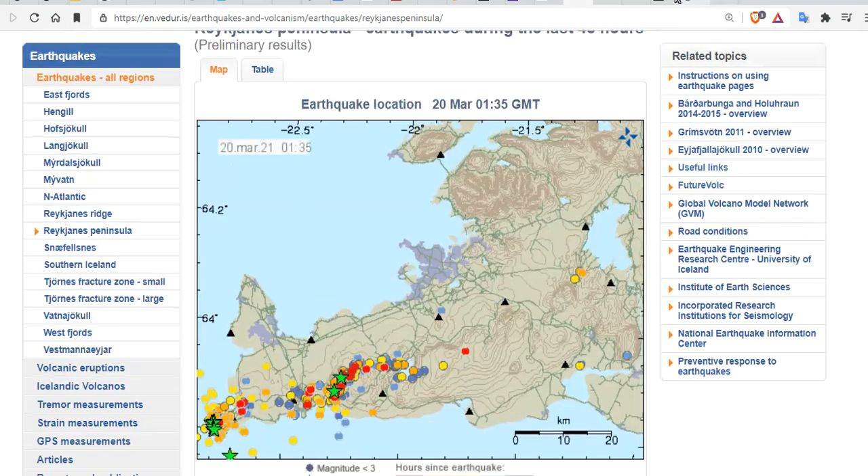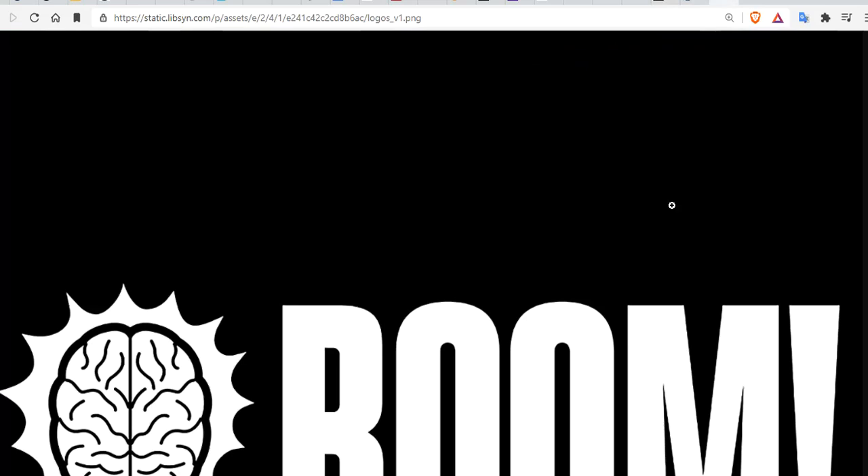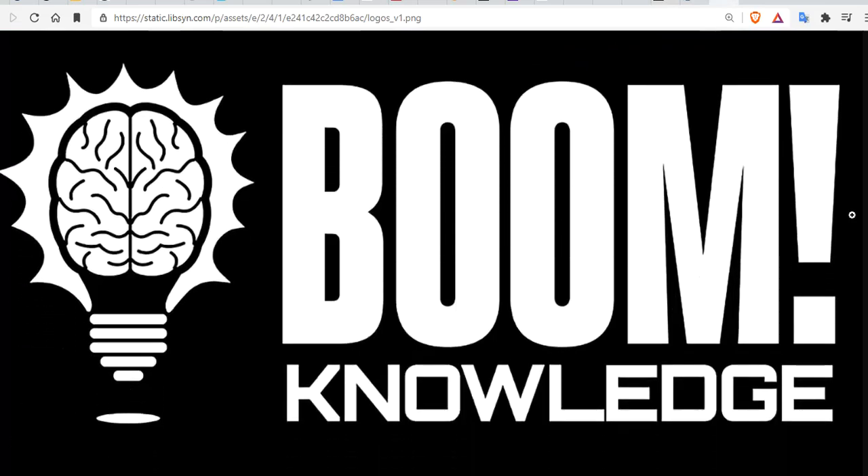I'll leave links to everything shown tonight. Be safe. Check out the full update later for more information on the ongoing eruption in Iceland. Subscribe to the channel if you haven't. Thanks for watching. Be safe, we love you. And that's a boom to knowledge — click on one of the other videos to gain more knowledge.